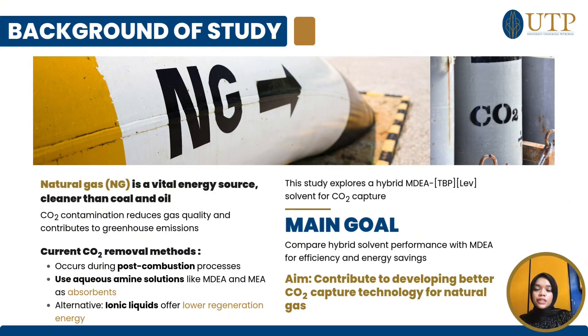Natural gas is a critical energy source, but its quality is affected by CO2 contamination, contributing to greenhouse gas emissions. Traditional removal methods using aqueous amine like MDA are effective but energy intensive. This study proposes a hybrid solution combining MDA with an ionic liquid, which offers lower regeneration energy and potential efficiency gains. Our goal is to compare this hybrid solvent with traditional MDA, focusing on CO2 capture performance and energy savings, contributing to the development of more sustainable natural gas processing technologies.